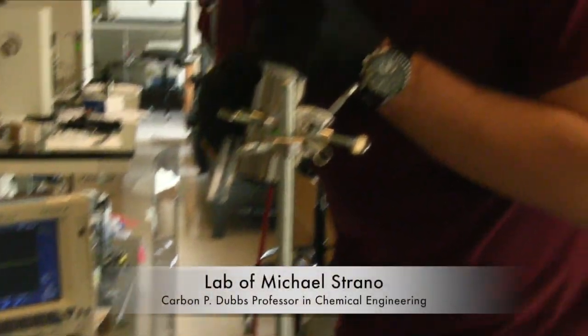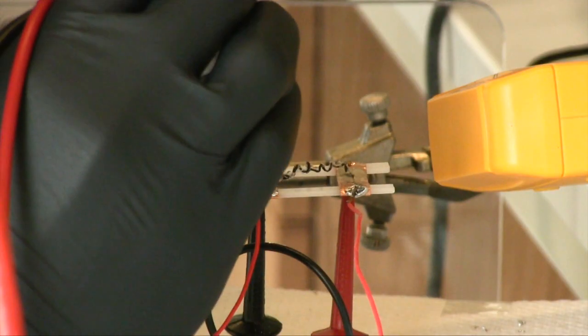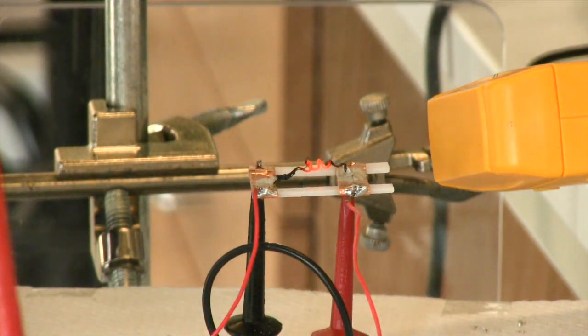I'm very lucky to be a part of the Strano Research Group for this summer. I found pretty quickly, just after a few days, that I was very interested in this thermo power waves topic. The concept of a one-dimensional thermo power wave device is very much like a fuel cell, where you take the chemical energy stored within those chemicals or fuels and combust them.